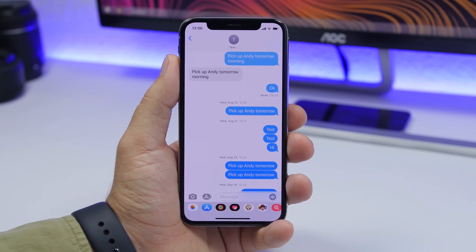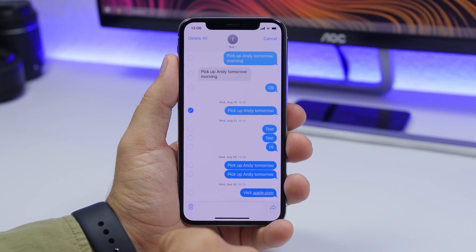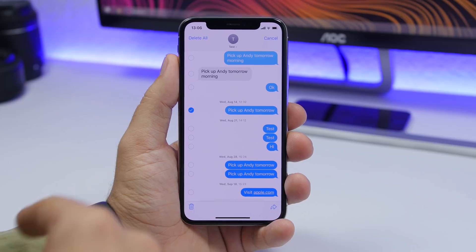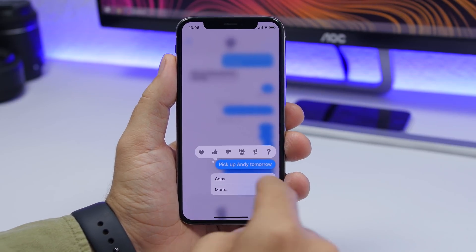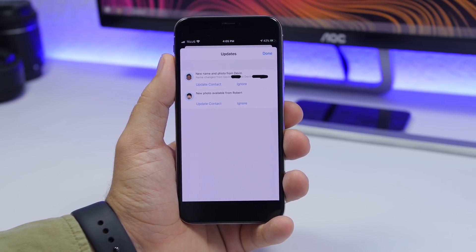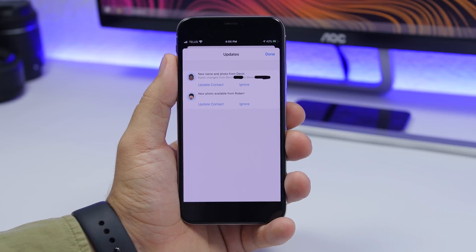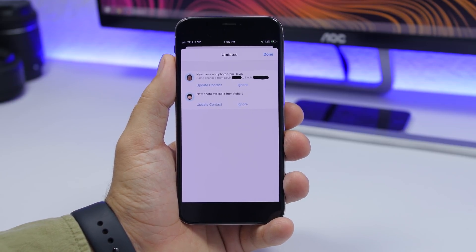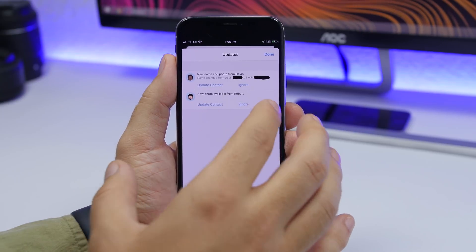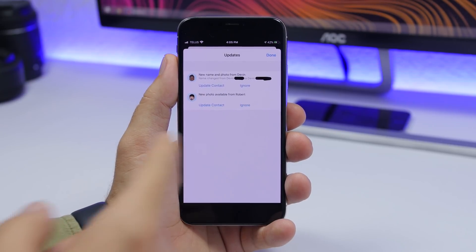Starting off with the Messages app: on iMessage you'll get a new menu when you 3D touch on a message, where you can copy the message, or tap 'More' to select and delete messages — you have a delete button, delete all, and cancel. You'll also get a new pop-up that asks you to update a contact's info on iMessage when a contact updates their information, with two buttons: one to update and one to ignore.